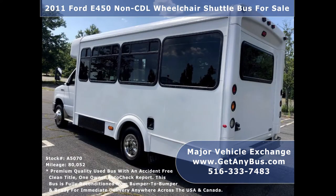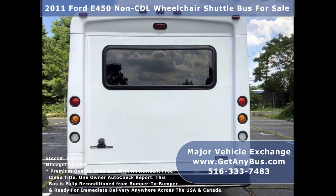It is ideal for RV conversion, worker transportation, senior transport, church, shuttle business, school, commuter, or team use.